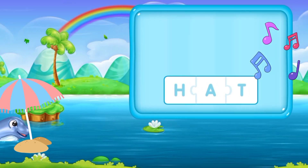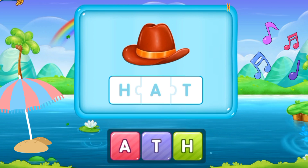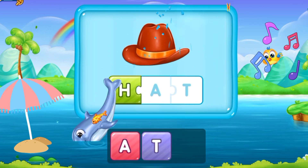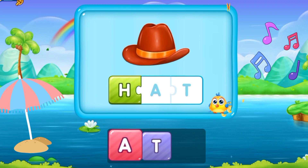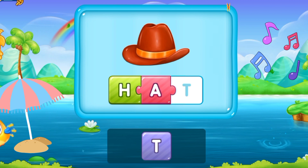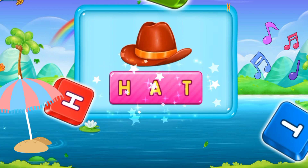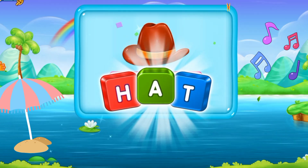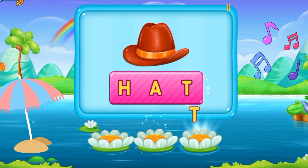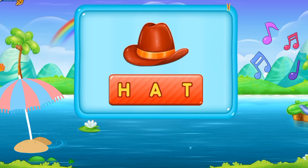Now let's move to the next word. H, A, T. Hat. It's a brown hat. Hat. That's outstanding!